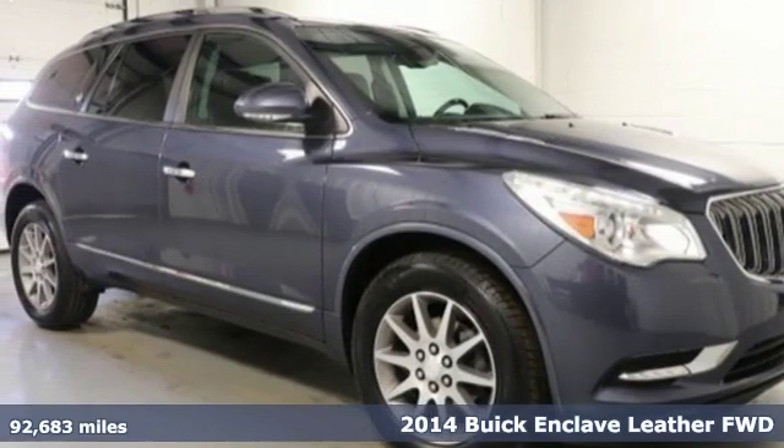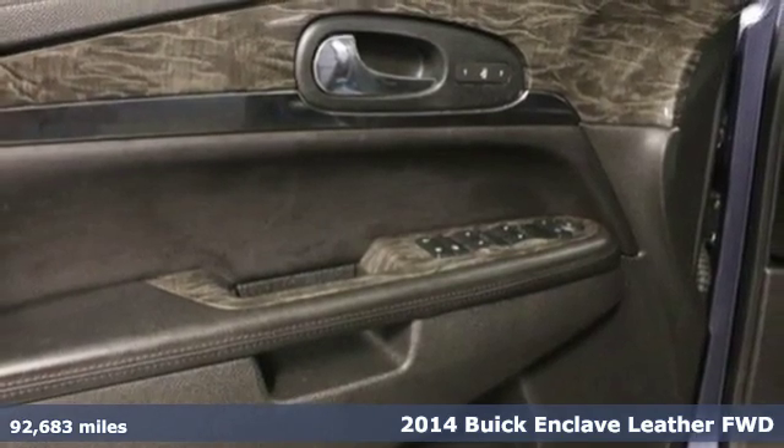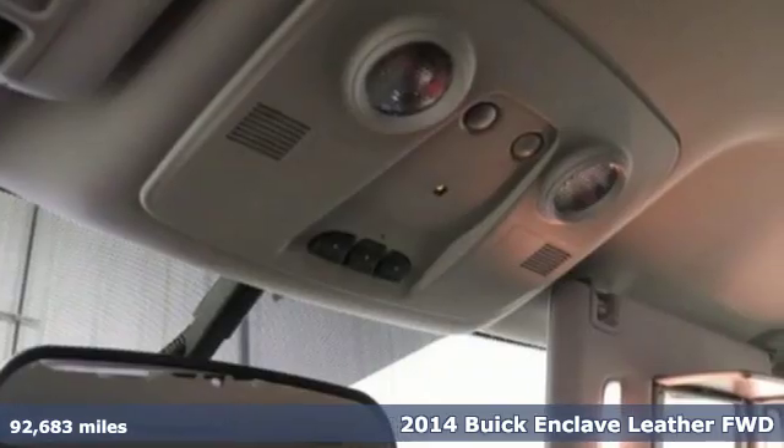It's a 2014 Buick Enclave. Smart, sleek and beautiful, it shatters expectations of what a crossover should be.